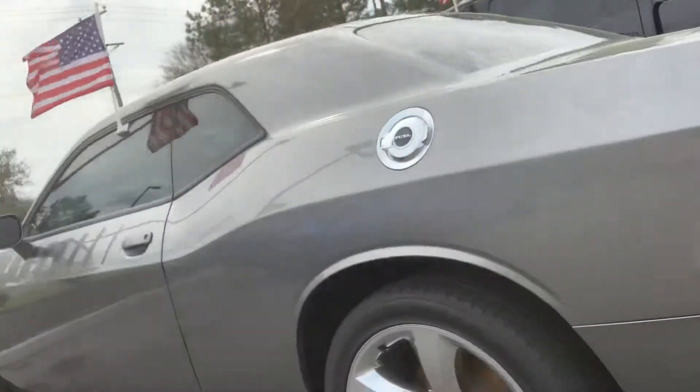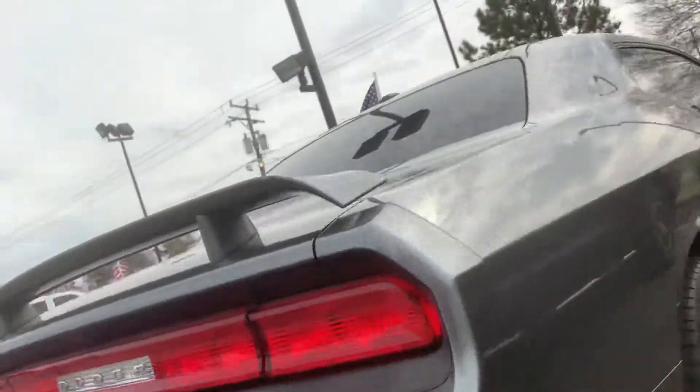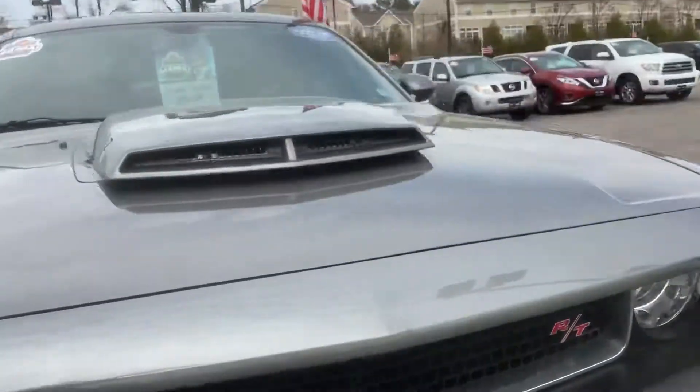So we have a Challenger RT 2011, pretty low mileage — I'll get you the exact mileage in just a minute. We got good tires all the way around. Rims look perfect. I don't see any chips or anything like that, no road rash.